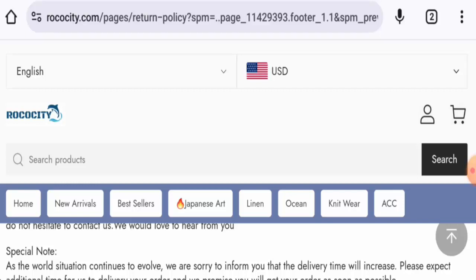So in conclusion, this website might be a scam website. It is young, doesn't have social media presence, and there are no reviews available, so it might be a scam. However, we also recommend you to make the right decision after exploring well.